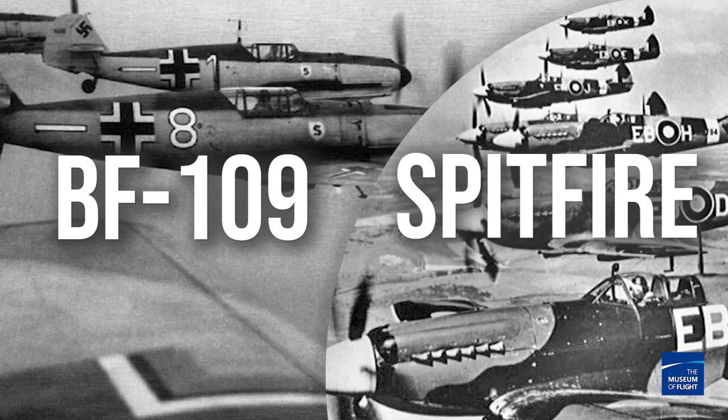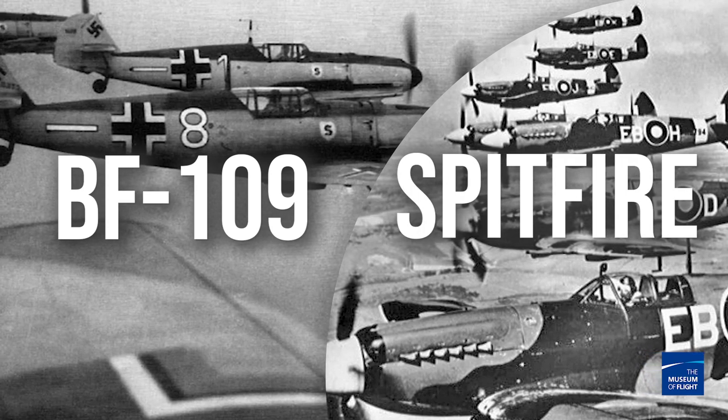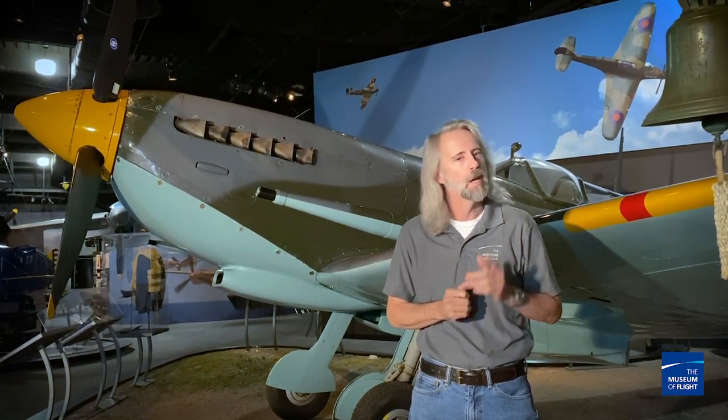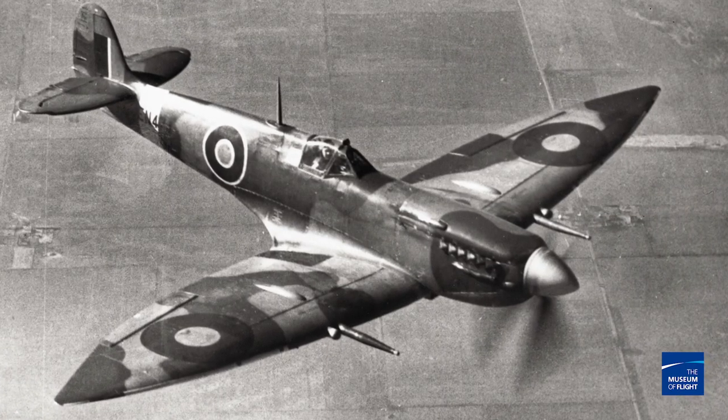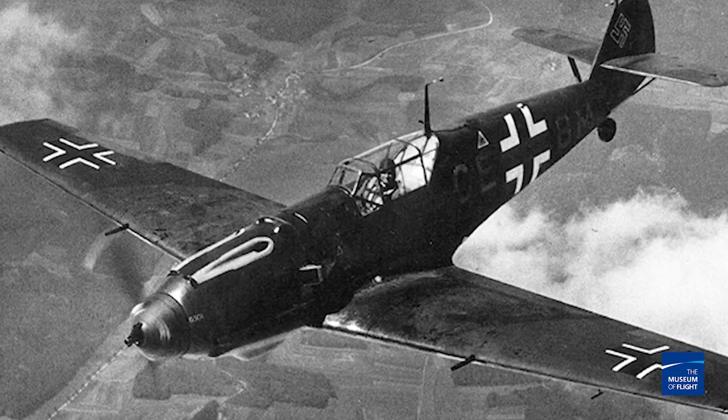The BF-109 vs. the Spitfire — the classic dueling duo that everybody loves. These two guys went head-to-head on May 13, 1940, but it wasn't until the Battle of Britain in September of 1940 where they really duked it out.